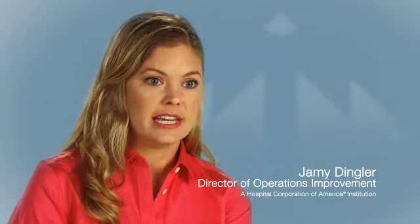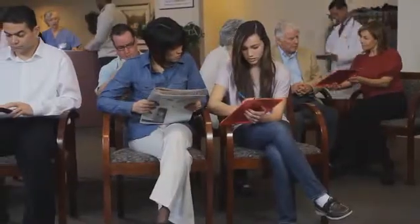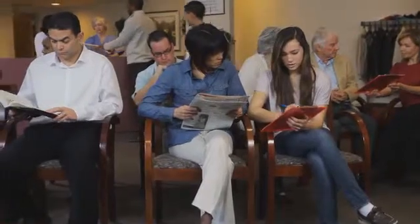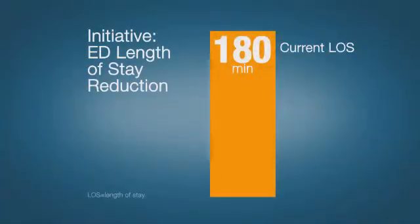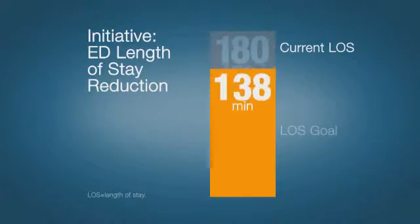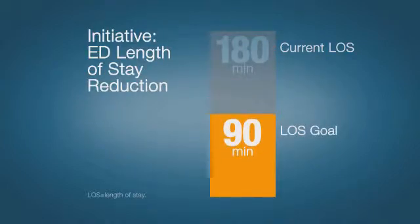At our organization, we identified ED length of stay reduction as one of our main initiatives for the year. The goal we had specifically was to reduce our ED discharge patient population. When we first started looking at ED point of care testing, we were running about 180 minutes for our discharge patient population, and our goal was to get to 90 minutes.